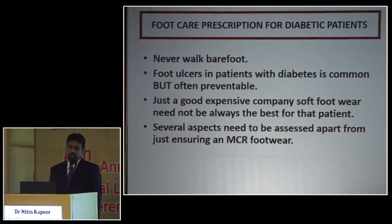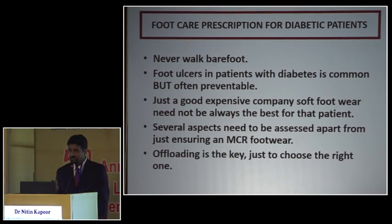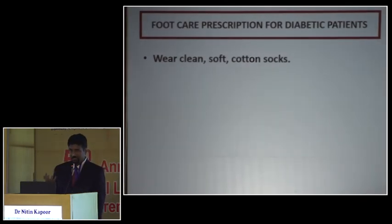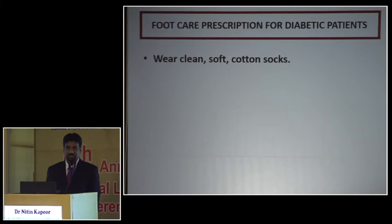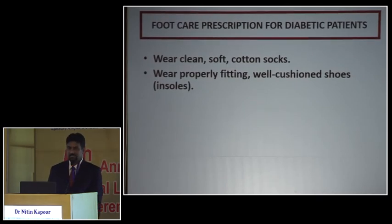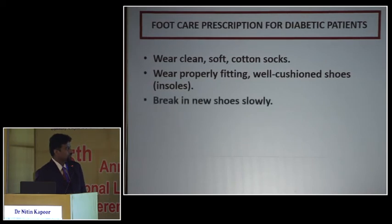Apart from ensuring simple MCR footwear, there are many other things to look at: the toe box, the heel, no toe rings, no T-shaped straps. Offloading is the key when there is an ulcer — we don't want the ulcer touching the ground. Given six to eight weeks, you see remarkable improvement. Wear clean, soft, cotton socks that are not tight with no wrinkles. For patients who prefer not to wear sandals, we can provide MCR soles to put inside their normal shoes.